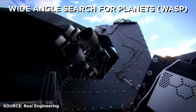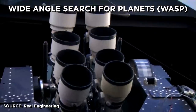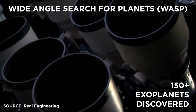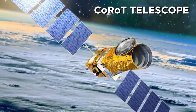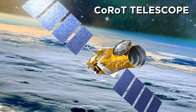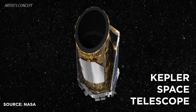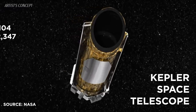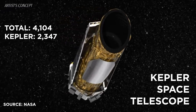Several Earth-based telescopes use transit photometry, including the UK's Wide-Angle Search for Planets, or WASP, which has been the most successful, with more than 150 exoplanets discovered so far. France's CoRoT Telescope was the first to discover an exoplanet from space, and also the first to observe a rocky, Earth-like exoplanet. But the undisputed king of exoplanet discovery is NASA's Kepler Space Telescope — more than half of all exoplanets we've found have been found by Kepler.